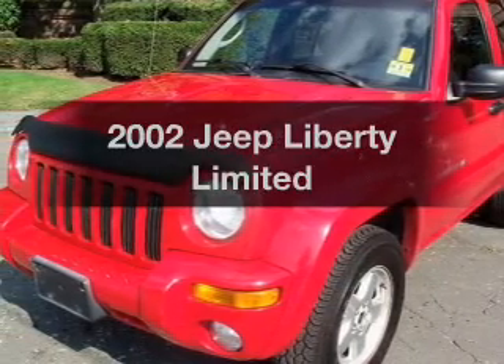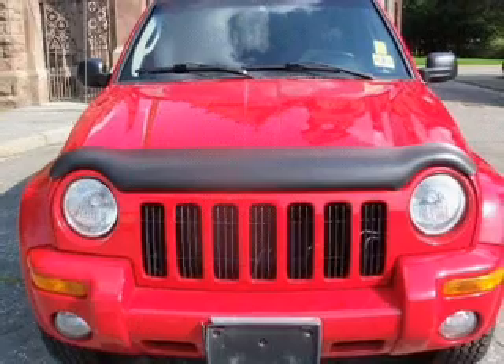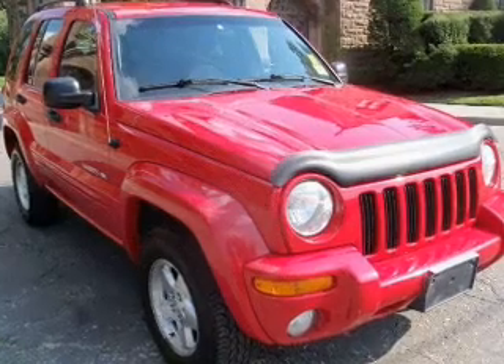Imagine yourself in this 2002 Jeep Liberty. Everything you need under one roof with this great vehicle, featuring a reliable six-cylinder engine that responds smoothly to its automatic transmission.